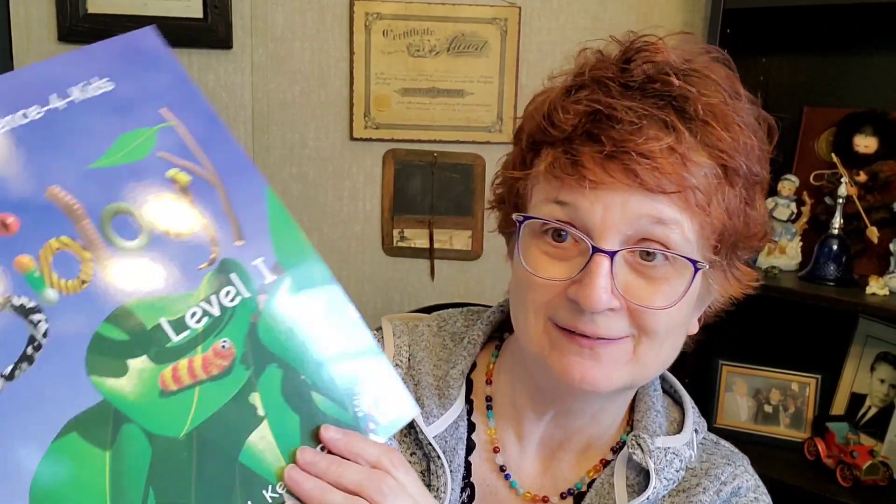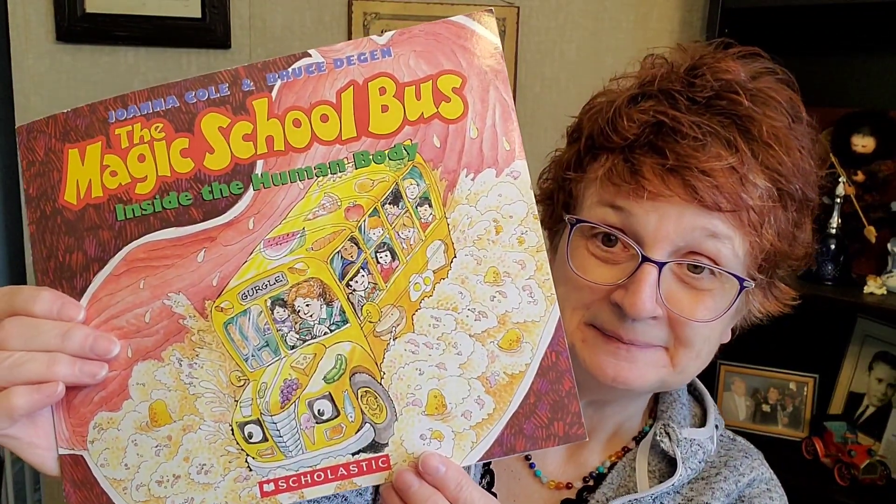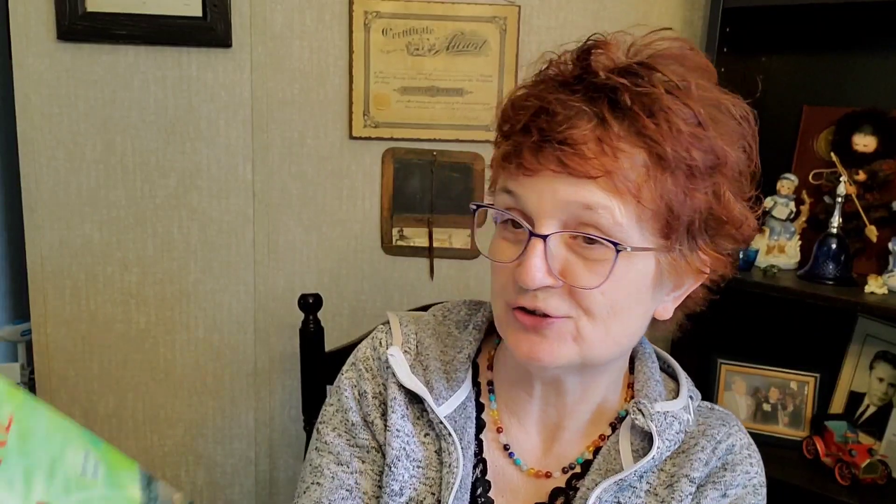And if you all want a deeper look at any of this stuff, just let me know and I will be happy to do that. Also along with this core, you get Real Science for Kids Biology Level 1 — looks pretty colorful and fun. And you get The Magic School Bus Inside the Human Body. And last but not least, you get Usborne's Mysteries and Marvels of Nature Internet Link.